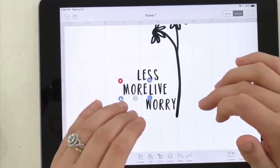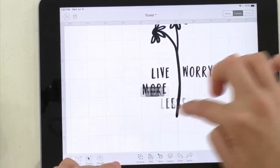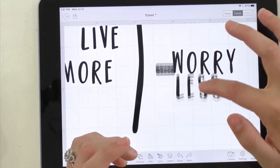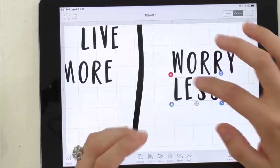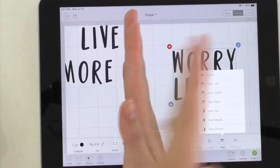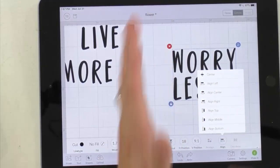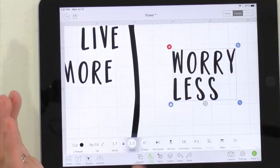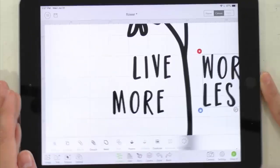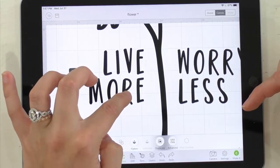Back in Design Space, all the words are in separate text boxes using Bouncy Brooklyn. Rachel arranges 'Live More' on the left side of the flower and 'Worry Less' on the right. She adjusts spacing between the words, goes to Edit > Align, aligns the left-side group to the left, then uses Actions > Attach to lock those together. Then she aligns the right-side group to the right.